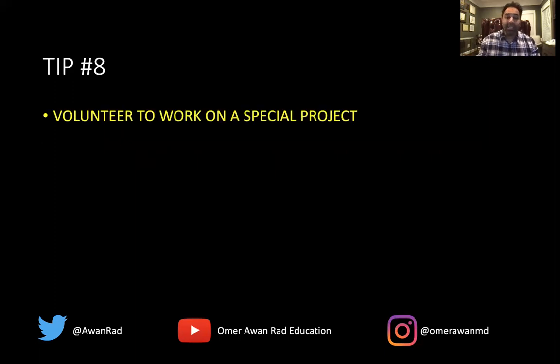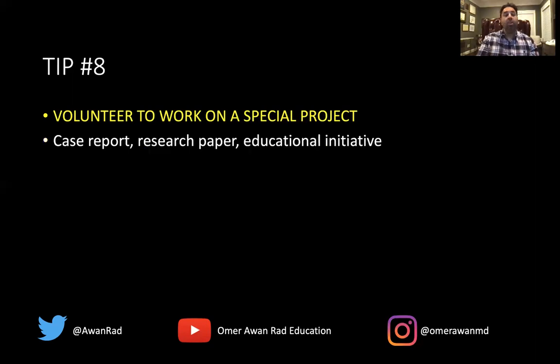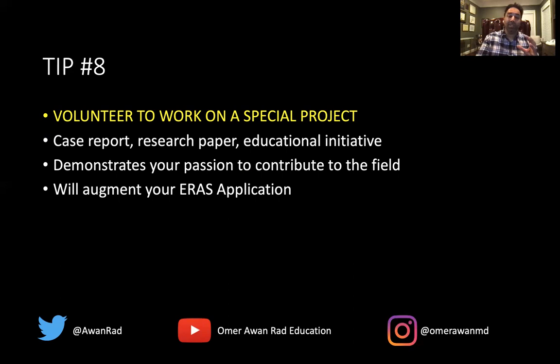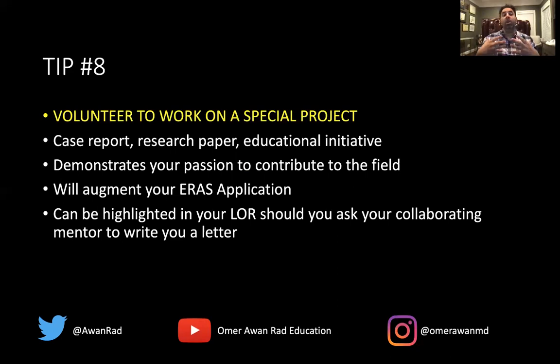Tip number eight: volunteer to work on a special project — doing research or some educational initiative, going beyond normal clerkship requirements. This gives you an opportunity to work closely with an attending or resident and get to know them. If you get a peer-reviewed publication, you can highlight it on your ERAS CV, and it can be discussed in your letter of recommendation. Volunteering for a special project will augment your ERAS application, distinguish you, and make you stand out as a radiology candidate.